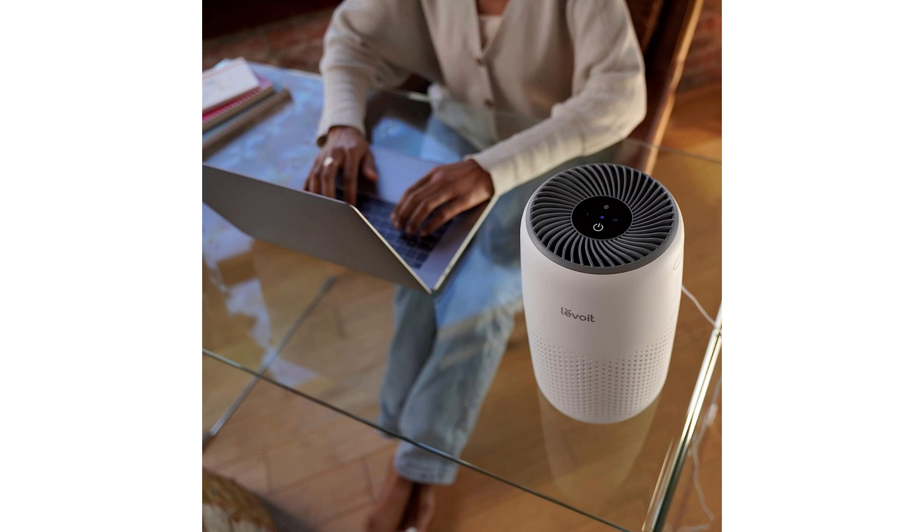In conclusion, the LEVOIT Air Purifier has been a fantastic addition to my bedroom. It has significantly improved the air quality, helping me breathe easier and sleep better. With its compact size and customizable features,